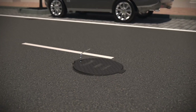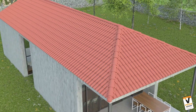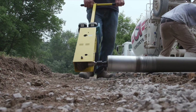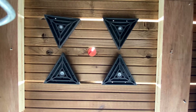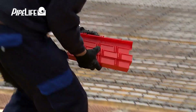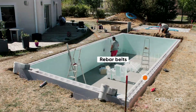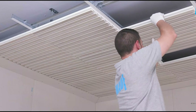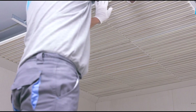Hey everyone, welcome back to Circuit Masters. Today we bring to you the technological advancements the construction world is poised to witness in the future. The industry, which has historically been resistant to change, is now on the verge of a significant transformation due to the growing adoption of new technologies. Join us in this video as we reveal the top 10 most promising technologies that are currently changing the future of construction.